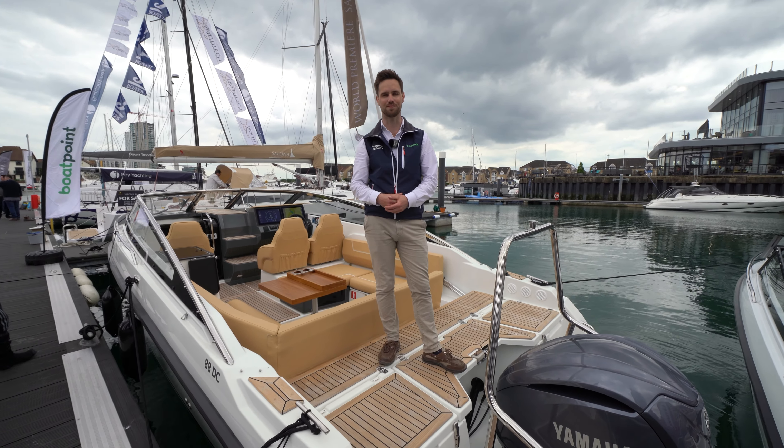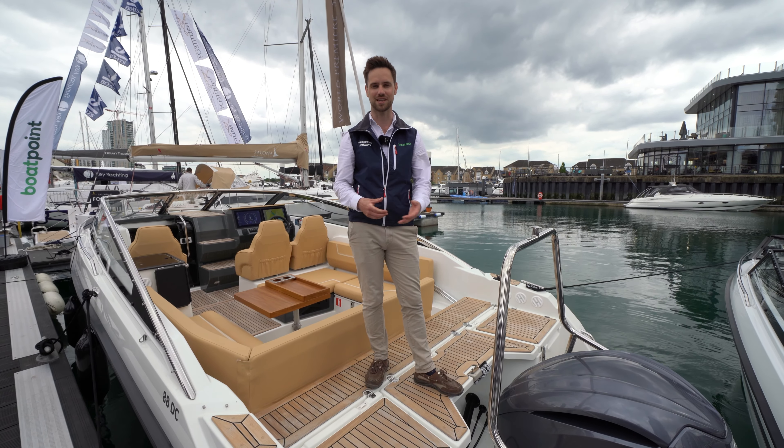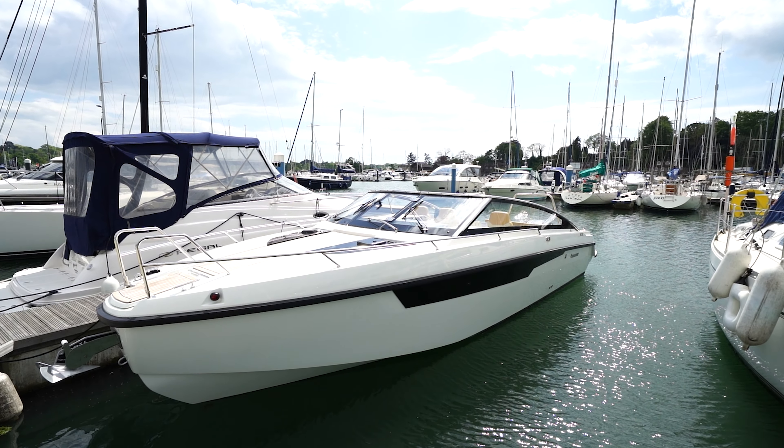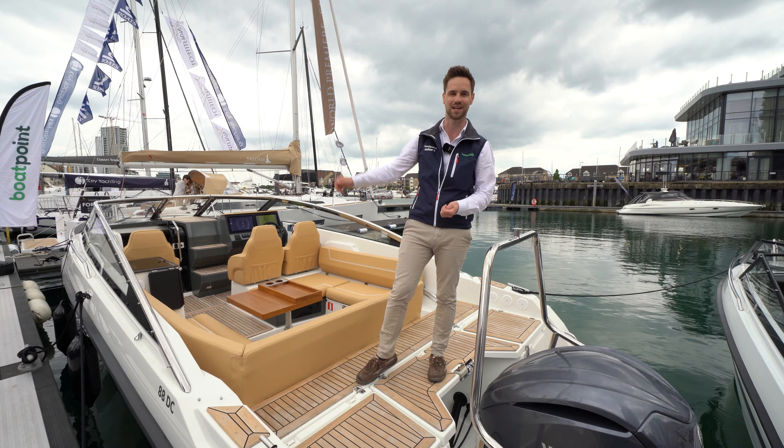Hi guys, Tim Norris here from Boat Point and welcome to the South Coast Boatshire. Today we're going to look around this Yamarin 88DC Premium, show you a few key features here in the cockpit, down below and outside.